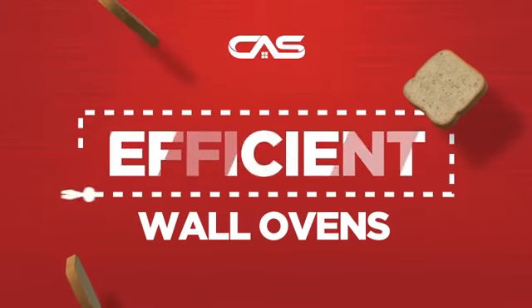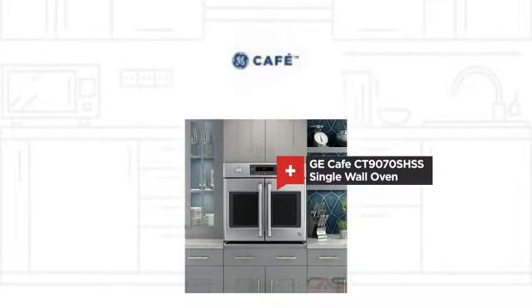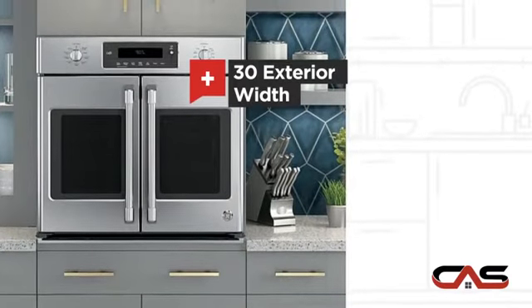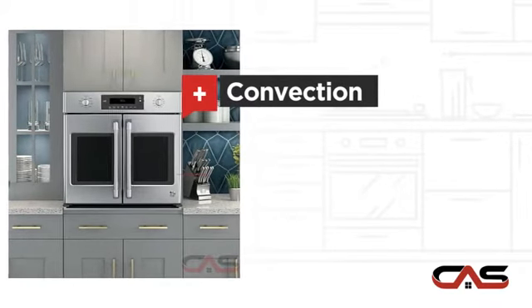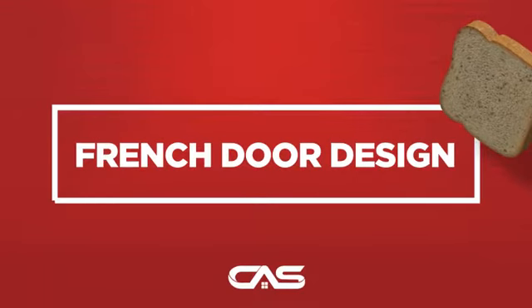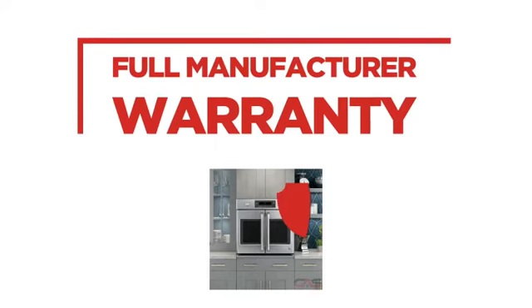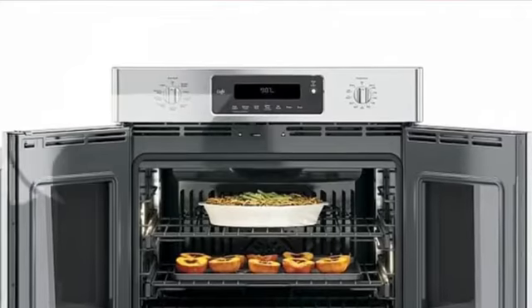Need an efficient wall oven? Try this single wall model from GE Cafe. It offers many features: spacious 30-inch design, self-cleaning, one compartment convection and temperature probe, and much more. Backed with a full manufacturer warranty, all make it a great wall oven for high-end homes.